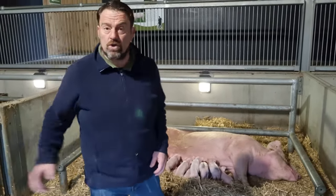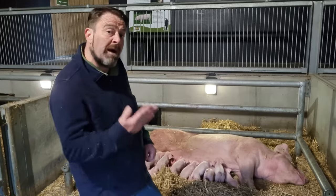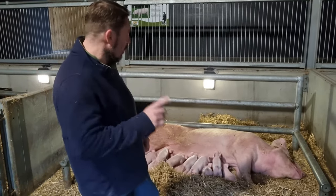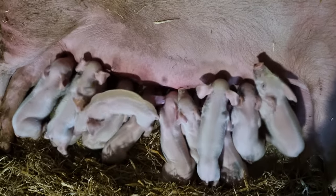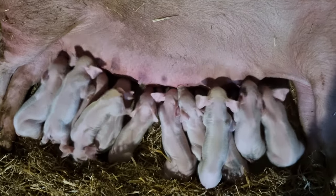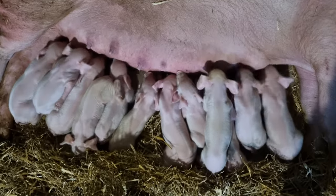If the girl next door starts to struggle a little bit and those piglets are taking it out of her, apart from increasing the feed, we could always adopt a couple of them onto this litter because it's a smaller litter. We'll rub her scent on them, and when she's asleep like that and you hold them on, nobody will ever know.